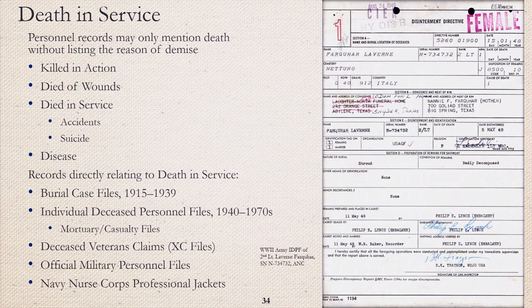There cannot be war without casualties, and there cannot be life without death. Death in service may be listed in personnel records, but the reason of demise may be vague or unavailable. Nurses were right behind the front lines — and in some cases on the front line. They were not immune from being killed in action, dying of wounds, or from disease. The example shown here is the World War II Army Individual Deceased Personnel File of Nurse Laverne Farquhar, who was killed at the Battle of Anzio. Records directly relating to death in service are burial case files, Individual Deceased Personnel Files (IDPFs), Deceased Veterans Claims (XC Files), OMPFs, and Navy Pro Jackets.